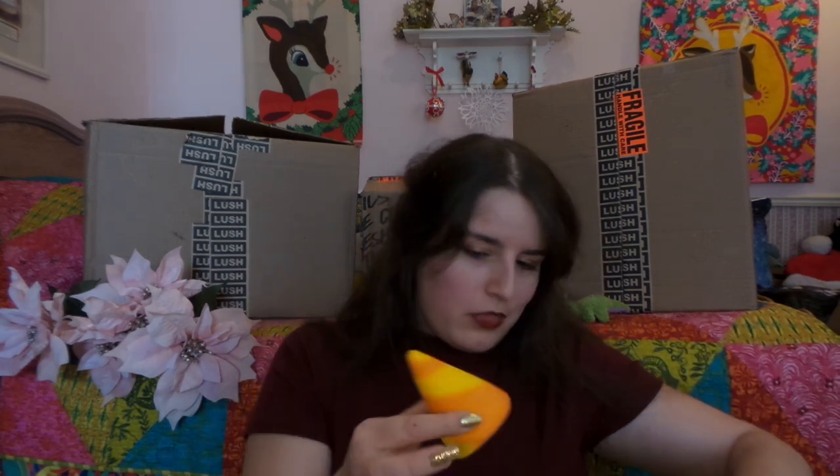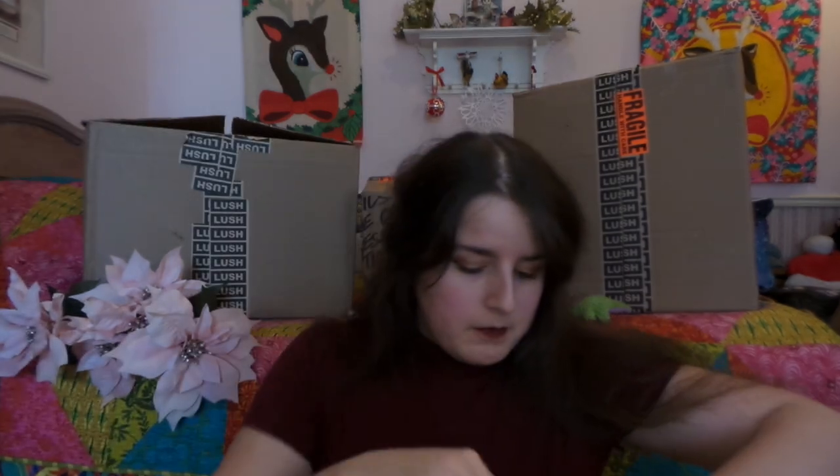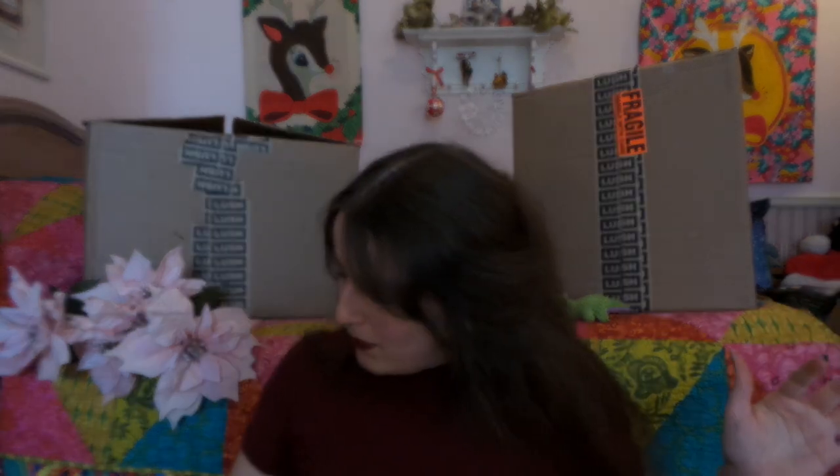And this box — just the smell — is making up for it, because in here there are several, I think about three, of the Party Popper Bubble Bars, and they smell fantastic. They are in the Celebrate slash Bubbly slash Bucks Fizz scent, and it's just a wonderful, uplifting, bright orange scent. Very original for Lush, but I absolutely love it. I hope they bring back Celebrate, or Bubbly, or Bucks Fizz next year — or even this Party Popper — because I just love this scent so much.